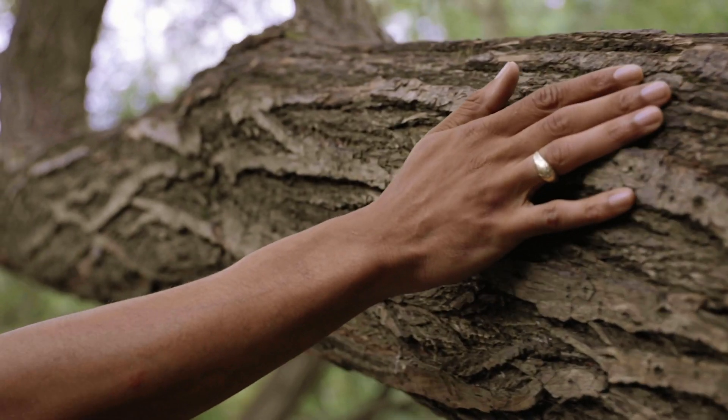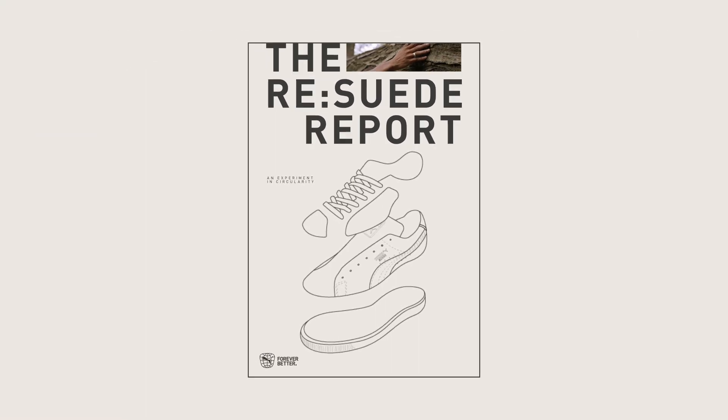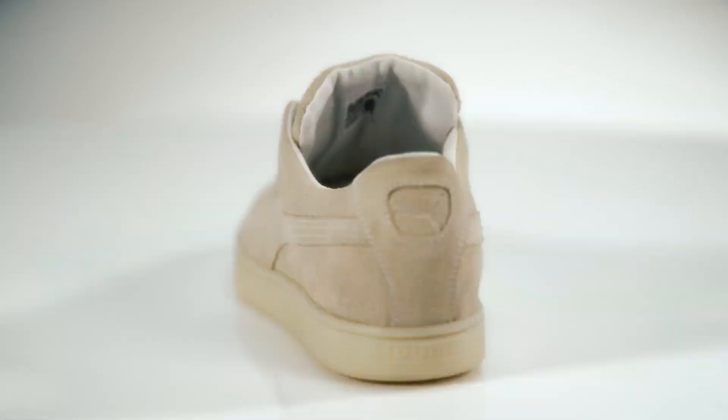Circular fashion needs scale. If you want to know more, check out the Re-Suede report. There's only one forever. Let's make it better.